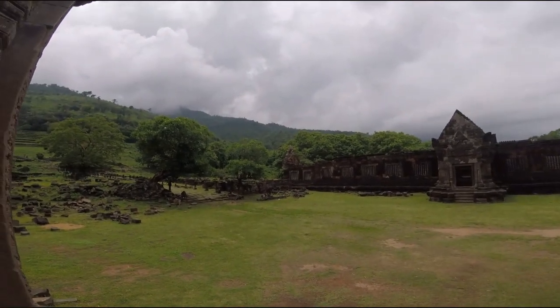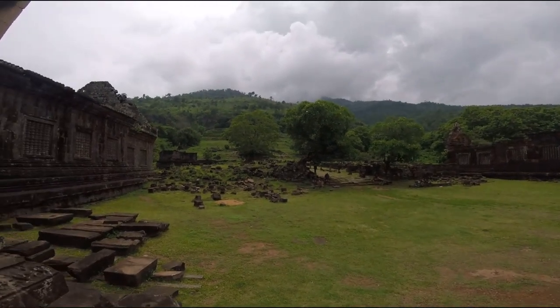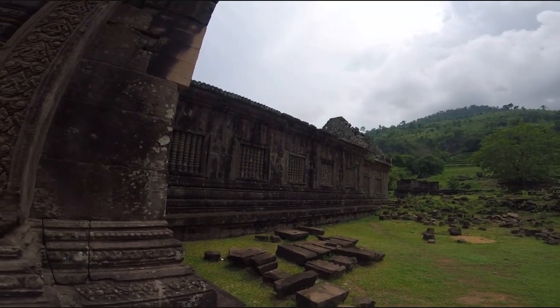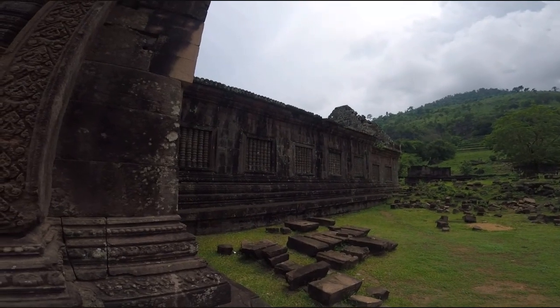I can hear some thunder, but the drizzle appears to have let up again for a moment. South of Wat Phu are three smaller Angkor-era sites in poor condition that will mainly interest die-hard Khmer architecture fans.